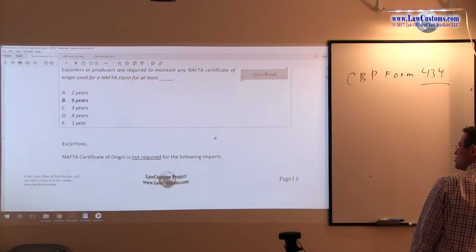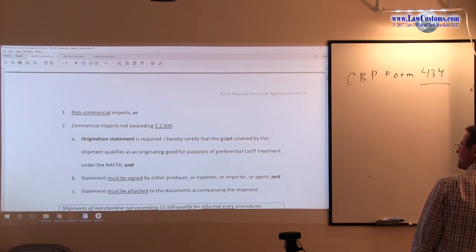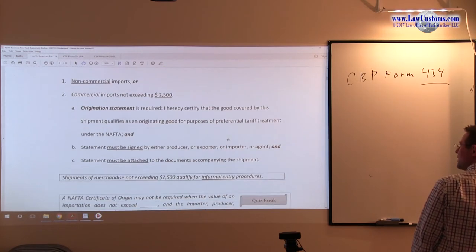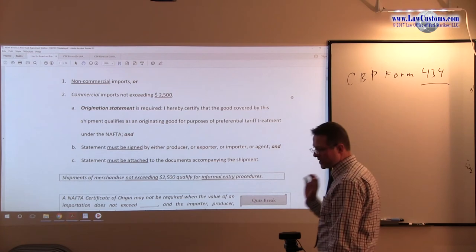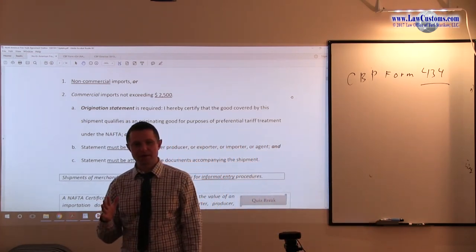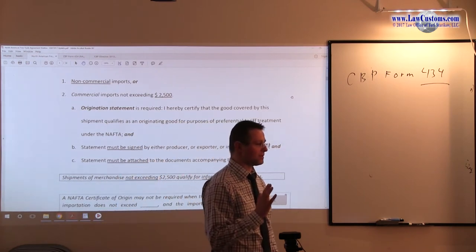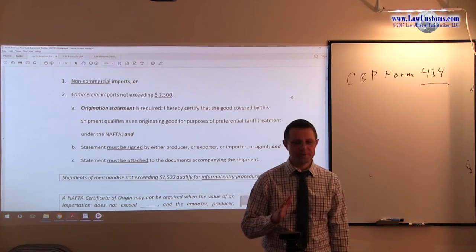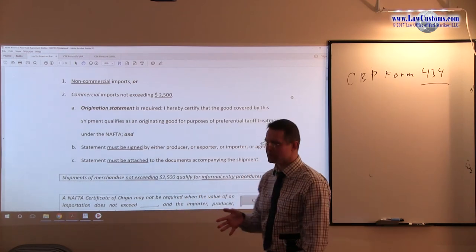Remember, the general rule is that the certificate must be signed by the exporter, in possession of the importer before or at the time of making the preferential NAFTA claim. That's the general rule. Remember, I mentioned exceptions, and exceptions are relatively narrow.